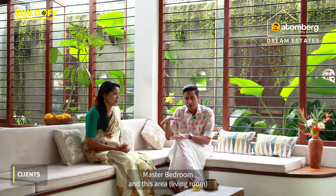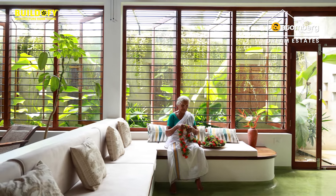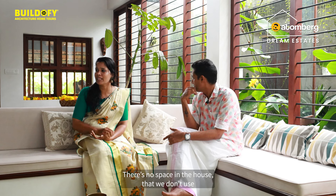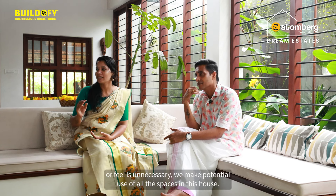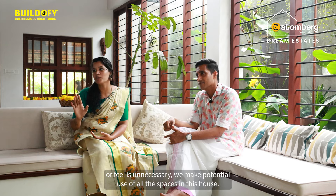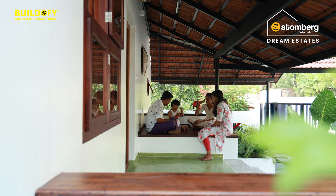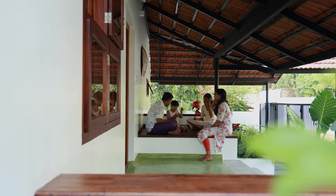This is the master bedroom area. That's why we have used brighter rooms. The feel and how comfortable a person living in this house is more important for us.